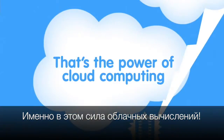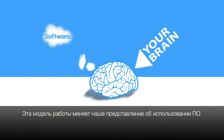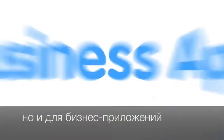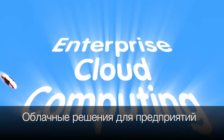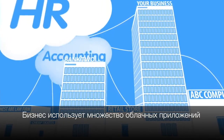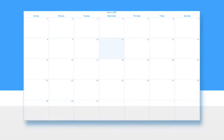When you use any app that runs in the cloud, you just log in, customize it, and start using it. That's the power of cloud computing. This model is so much better, it's changing the way we think about software — not just for consumer apps, but also for business apps. We call this enterprise cloud computing. Businesses are running all kinds of apps in the cloud these days, including custom-built apps.